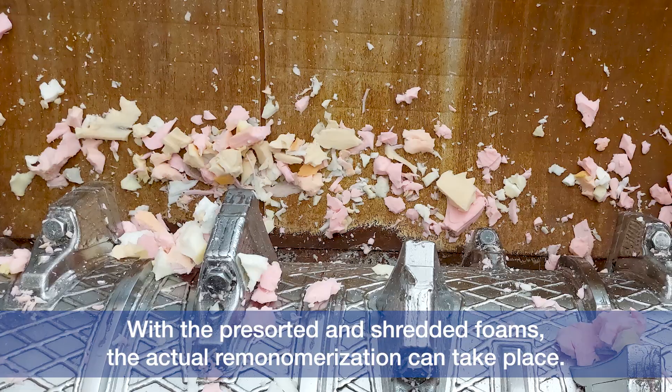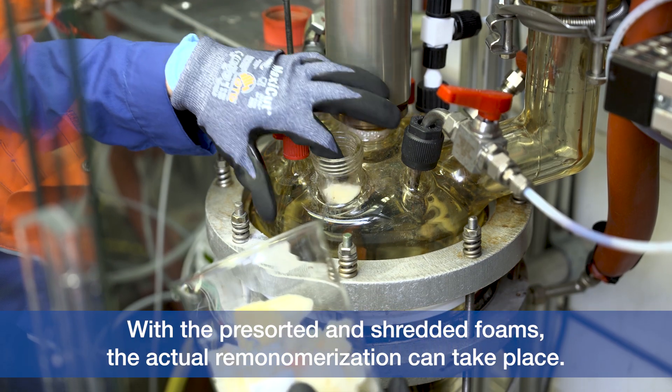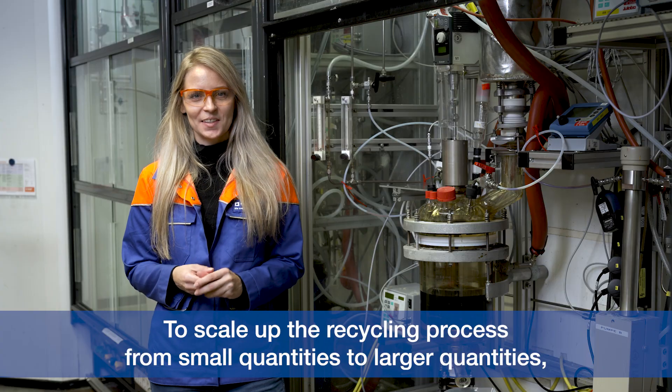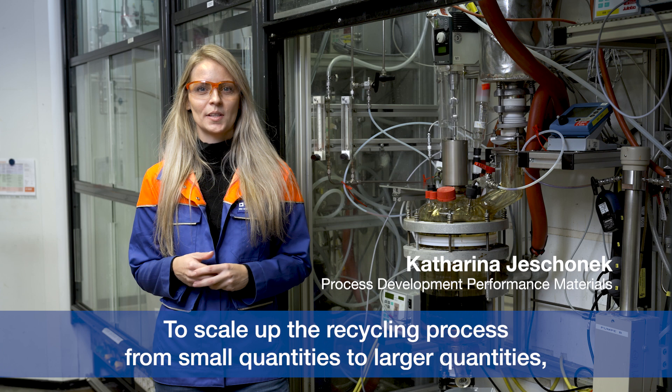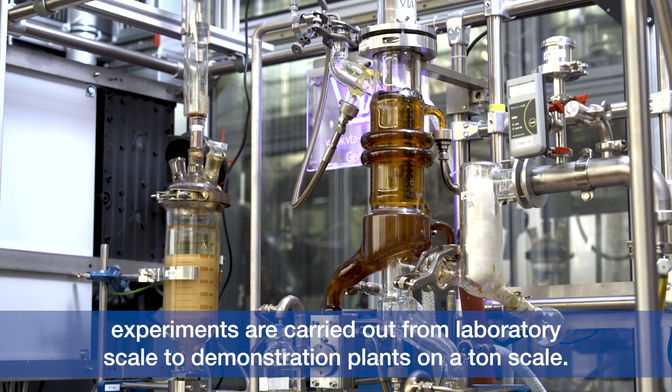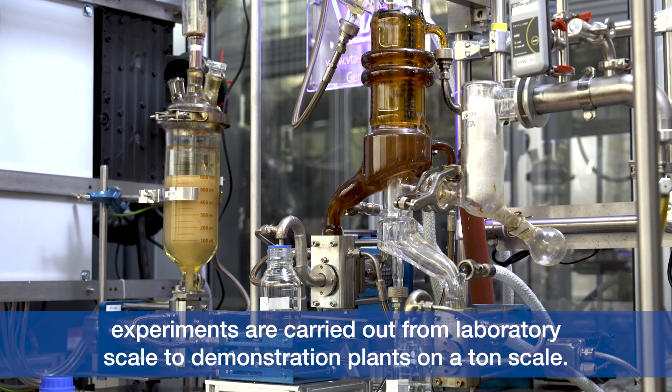With the pre-sorted and shredded foams, the actual re-monomerization can take place. To scale up the recycling process from small quantities to larger quantities, experiments are carried out from laboratory scale to demonstration plants on a ton scale.